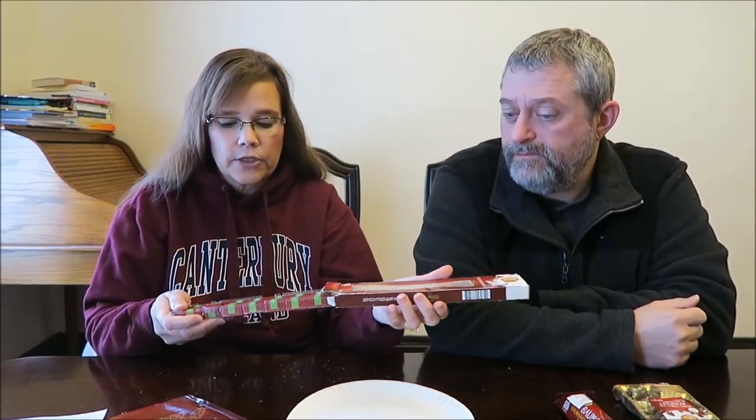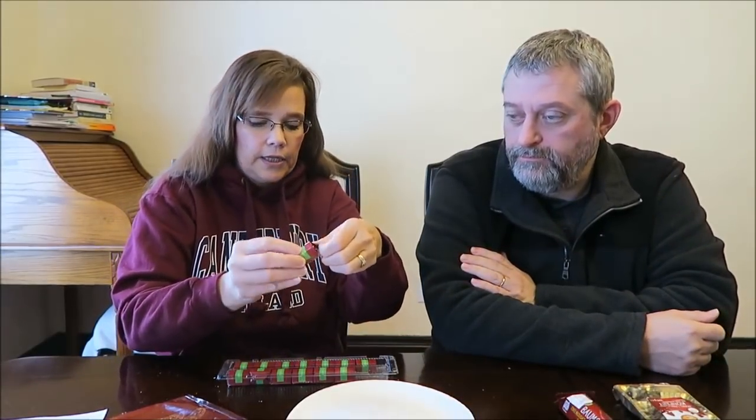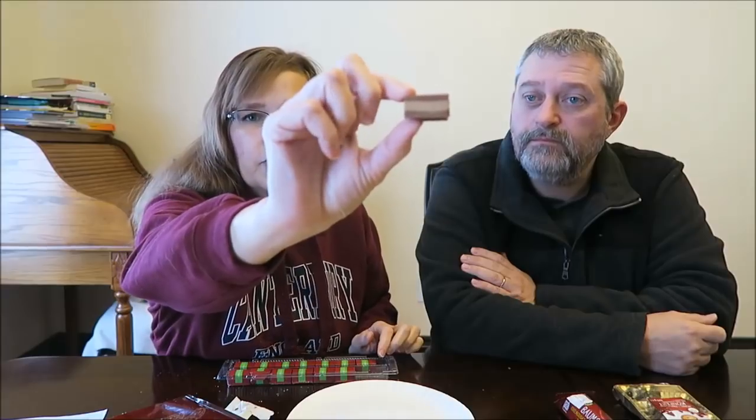These are hazelnut nougat, and they look like little Christmas packages — two different colors, like layers being spotted. Mmm. Very soft. I love that. That's a very soft, very soft hazelnut. Those are good.